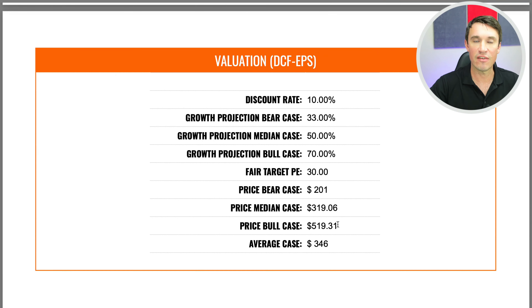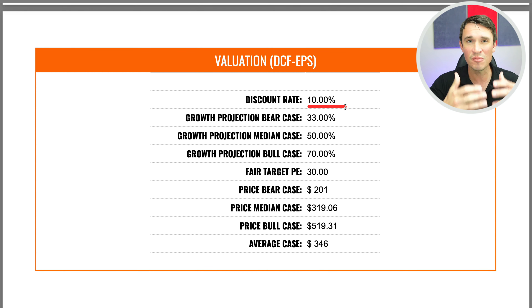Now we're going to quickly do a valuation on this company. I used the earnings per share as my valuation method, because I know the company also spends a lot on capital expenditure in order to grow. So let's have a look at the DCF model on the earnings per share. I used a discount rate of 10% and three different scenarios: a bear case, a median case, and then a bull case — basically what the analysts expect the company to be growing at in the next five years.